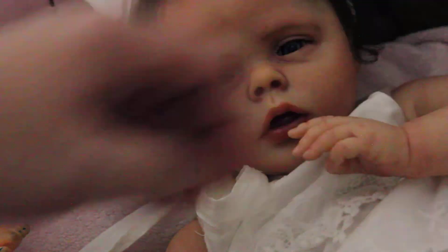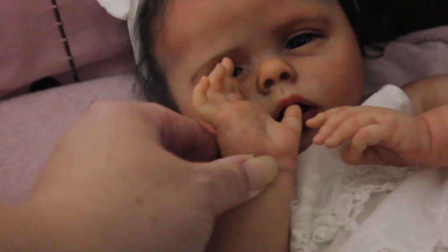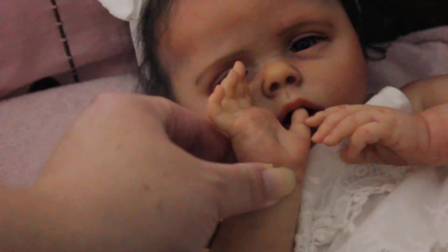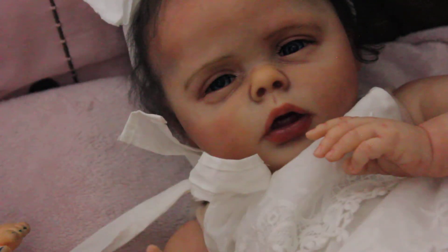I like how she can put her little thumb in her mouth, which is really cute. And if you squeeze on her cheeks just a little bit and put her thumb in there, I believe it stays.